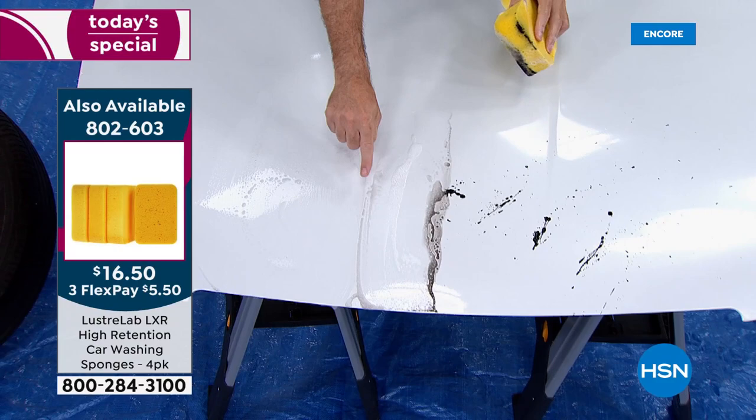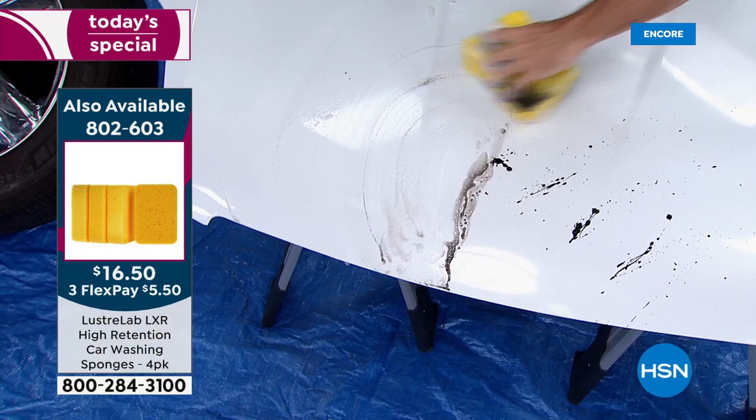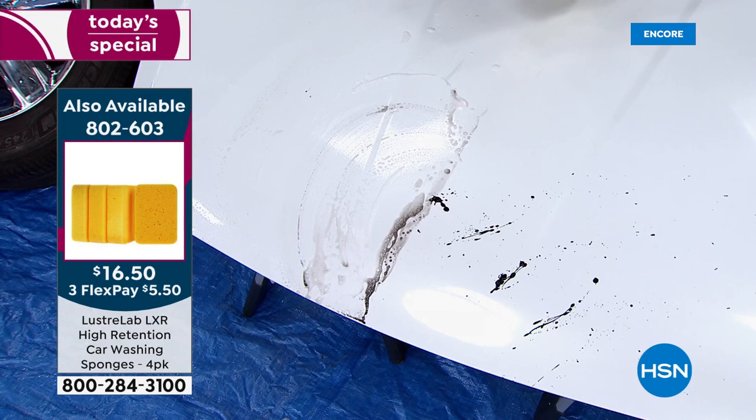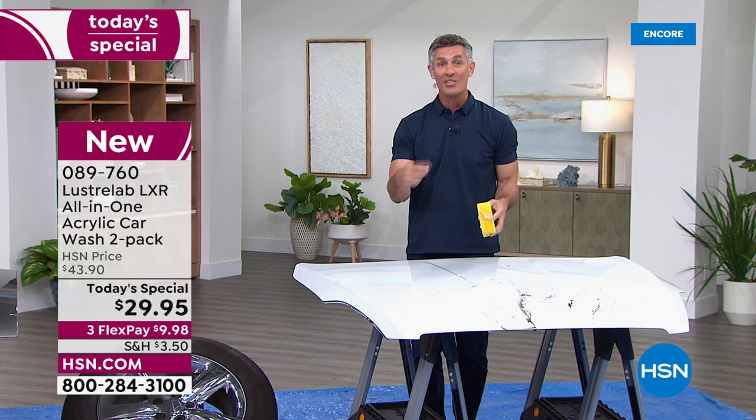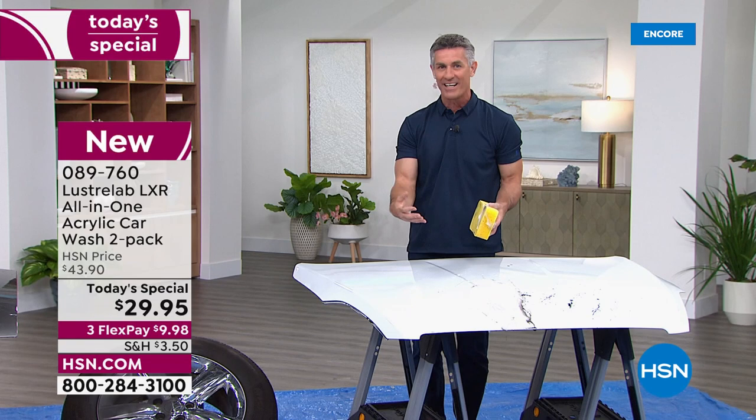When you're using this, you're going to get those stains off — the bugs, the tar, all of that. But then it's going to keep that from happening in the future. It works on all those areas — the headlights, the glass, the windshield — it doesn't matter. It replaces all of those products and it is so simple to use. Think about saving all that money on all those other products you thought you had to use for specific areas. You don't. You get phenomenal results just washing your car the old-fashioned way, but with new technology that makes it look amazing.